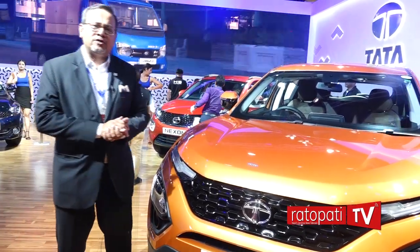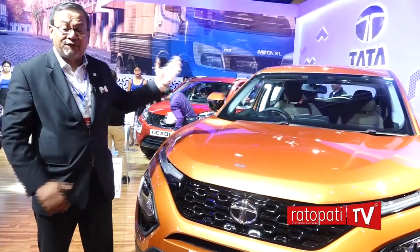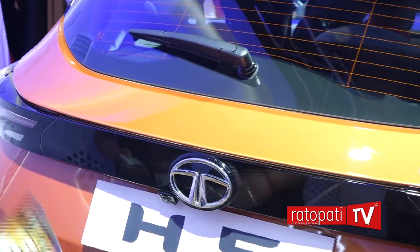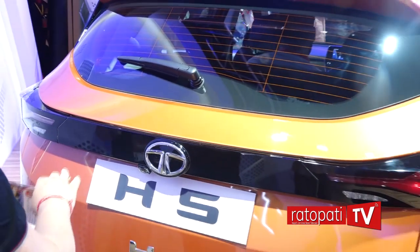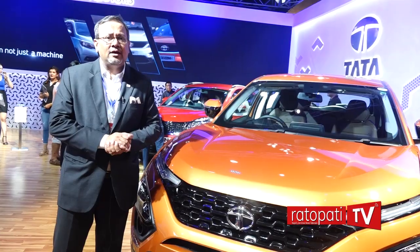Needless to say, the Jaguar Land Rover brand was acquired by Tata Motors many years ago, and this is the first product of our collaboration with Jaguar Land Rover — something we are sure that the SUV lovers in Nepal will really enjoy.